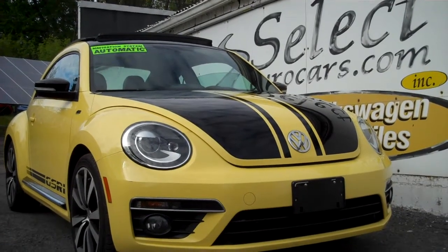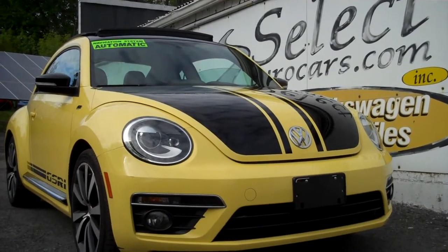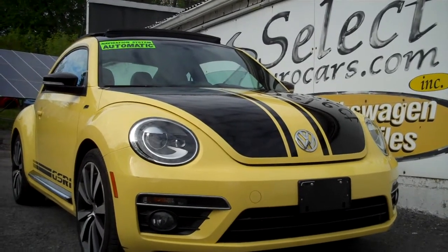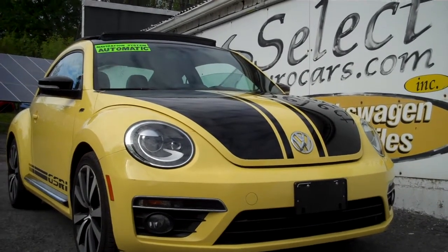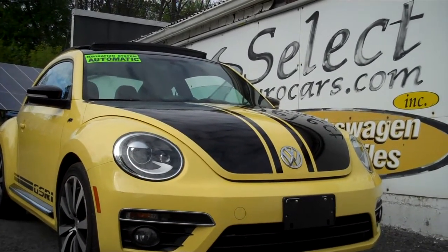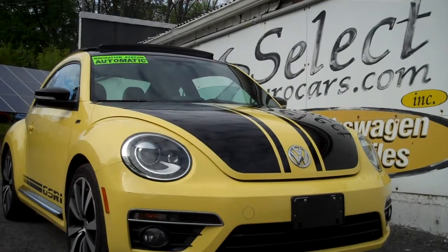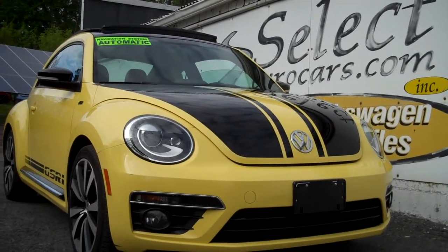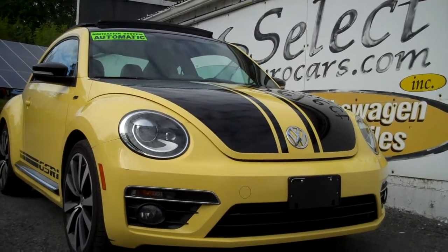Those with serious credit problems may need a third down or more, but it might be a chance to build their credit and get an awfully enjoyable automobile. Please give us a call, send us an email, instant message, or come enjoy this Beetle Turbo GSR — limited edition, number 214 out of 3500. We're open 7 days a week here at Select Eurocars. Thank you.